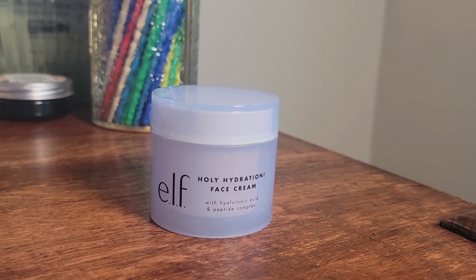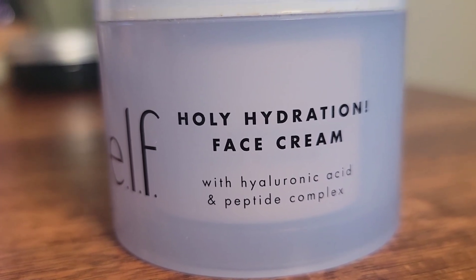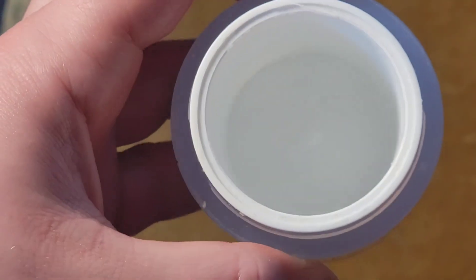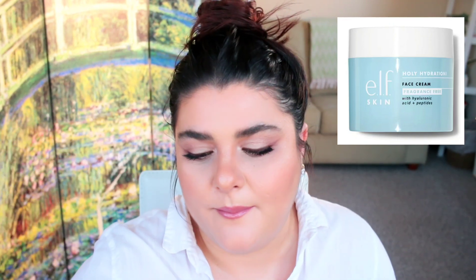The next moisturizer is the e.l.f. Holy Hydration Face Cream with hyaluronic acid and a peptide complex. This is a wonderful, inexpensive moisturizer — I believe this is my second or third tub. I think I'm done with it just because my skin has evolved and I need something richer, but as a daily moisturizer it is rich enough, great price, has a pleasant smell, and it wears nicely with makeup.